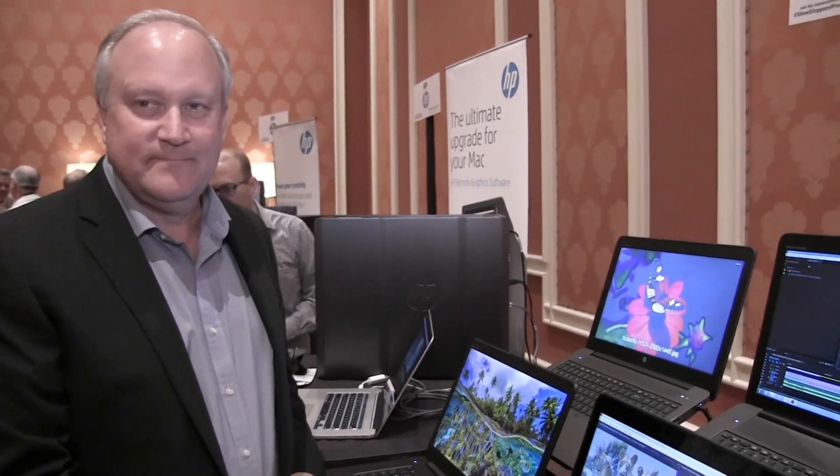Jeff, we're here at the NAB 2016 Showstoppers. You have a huge booth here — HP. What's the big news? We have fabulous news here today. Lots of new products that we're introducing.